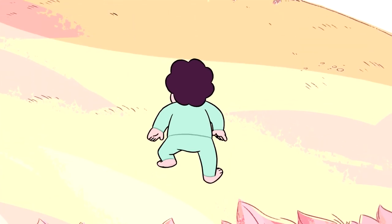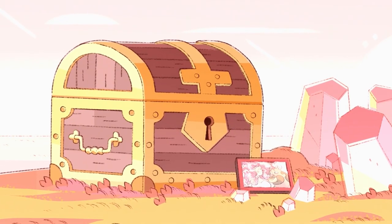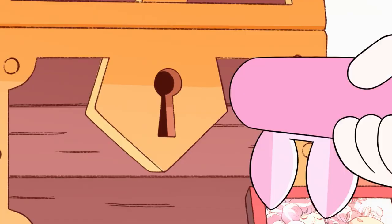So today, I figured I would revamp this theory and include something that is all the more possible. What's in this chest, you may ask? Well, let's find out.